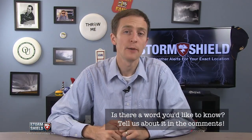What weather word would you like to know about next? Let me know in the comments below, hit me up on Twitter, or message me on the Storm Shield Facebook page. See you in a week.